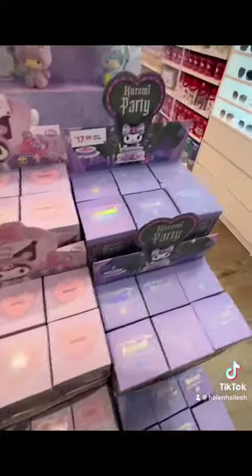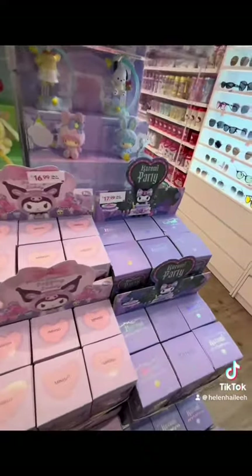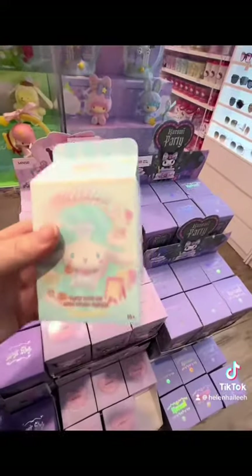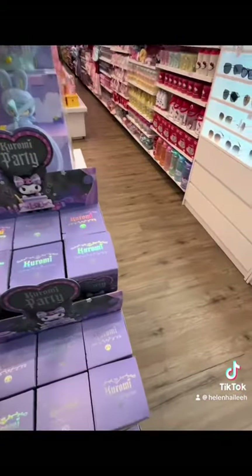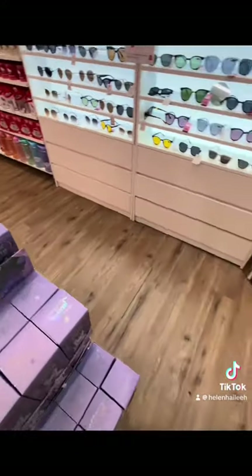If you're focused on only one character it might not be for you, because you could possibly open something that's a different character from what you're looking for. But I think these are adorable for anyone — they would make a great gift, or great to have on your desk or in your room.